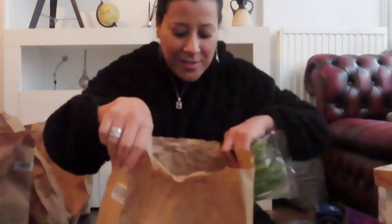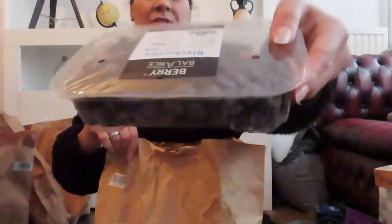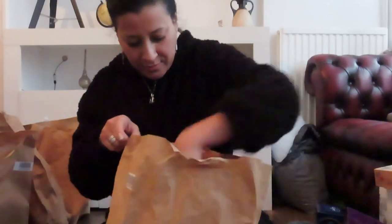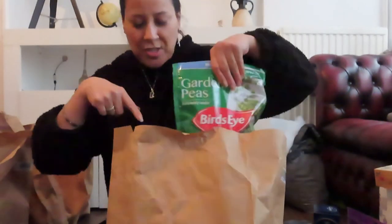I love the way they pack the veg together. I've got some green beans, some blueberries, some mushrooms because I'm doing a lot of stir fries, and some spring onions. I have a large apple juice and then I have two avocados as well - totally ripe.